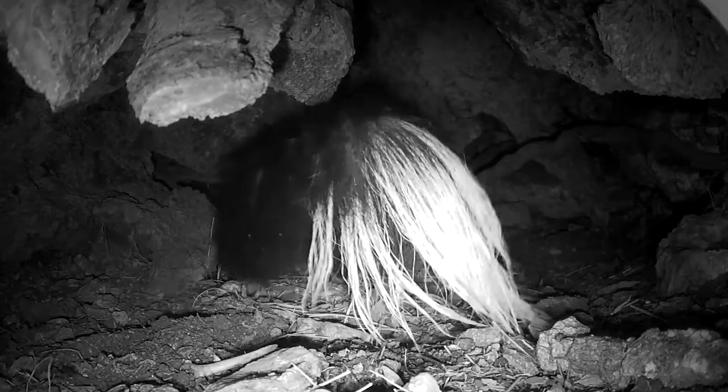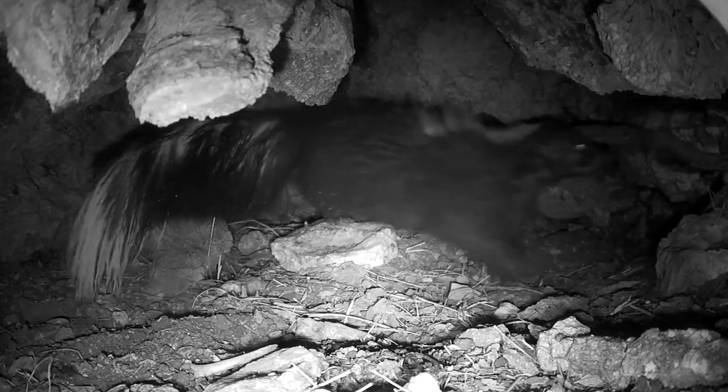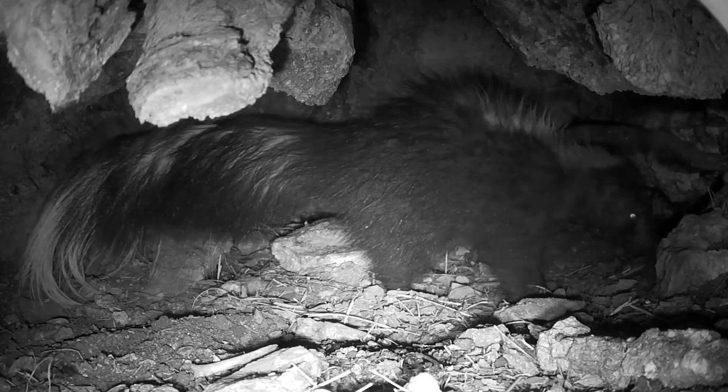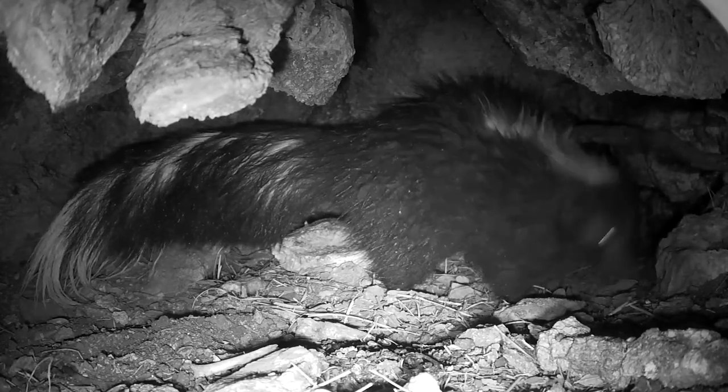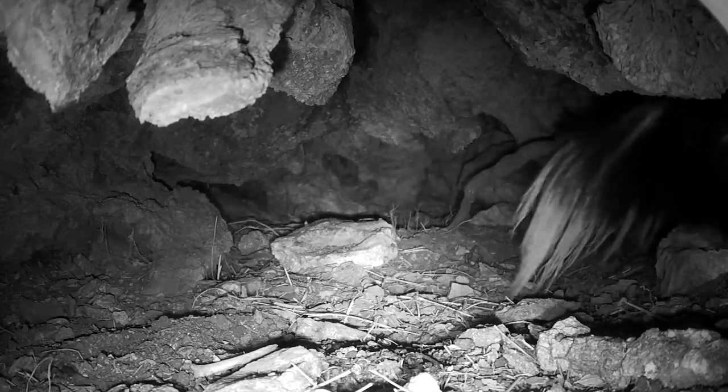It's the underground den that kind of everybody seems to use as their, at least as a vacation home. We get all sorts of critters of different varieties in this underground den, and the one skunk that's in the picture right now had been in there for a couple of days.